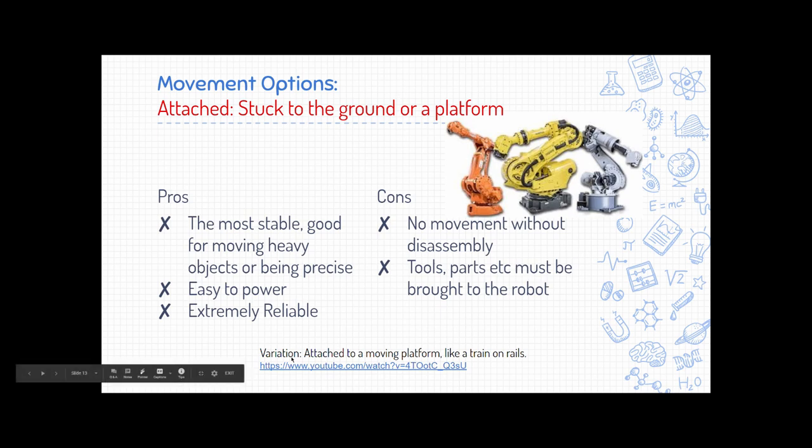There's also a variation where the robot is attached to a rail, like a train. This splits the difference between a fixed robot and a wheeled robot — it can move, but only in one particular direction. That's a middle ground.